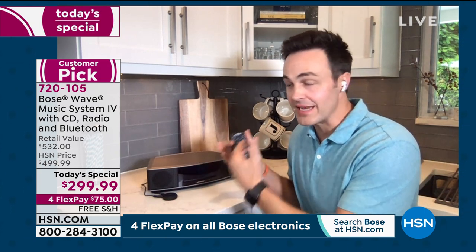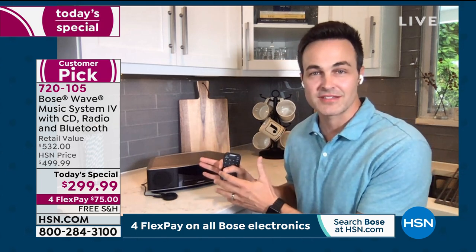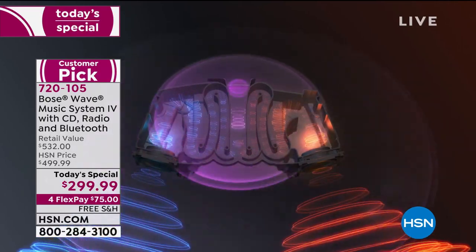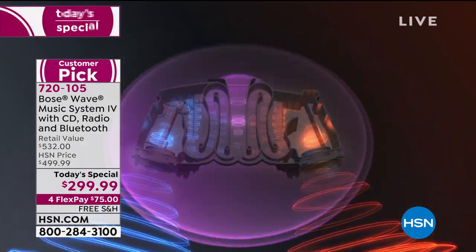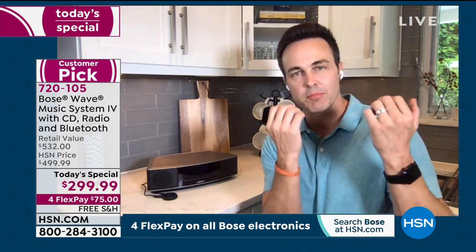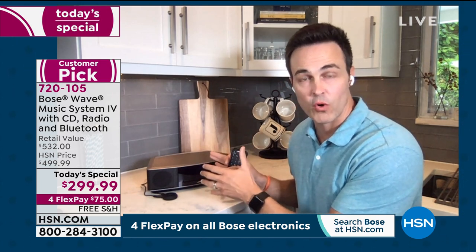That's the Bose difference. What sets this apart from any other system is our patented waveguide technology. The R&D team up in Framingham, Massachusetts spent over three decades developing it and continues to perfect it today. Sound is simply air in motion. Those two 26-inch spaghetti-like woven chambers inside your Bose Wave music system pump the air, and as it moves through those chambers it expands and multiplies. What comes out of your speakers is that rich, robust, room-filling sound — like a flute where a small breath in produces a huge orchestra-like sound out the other end.